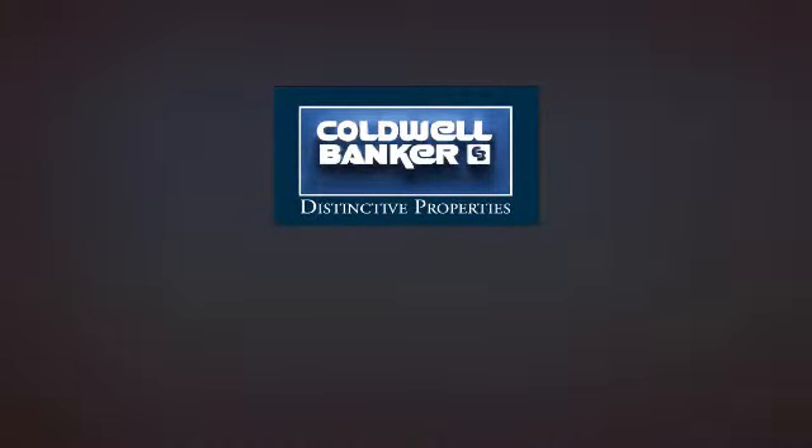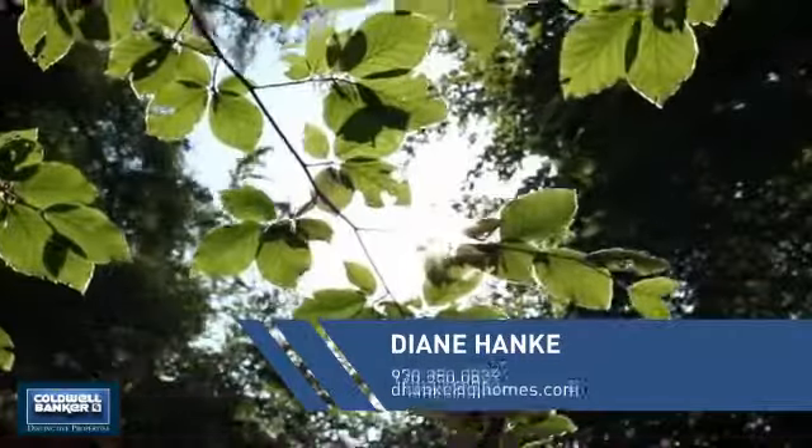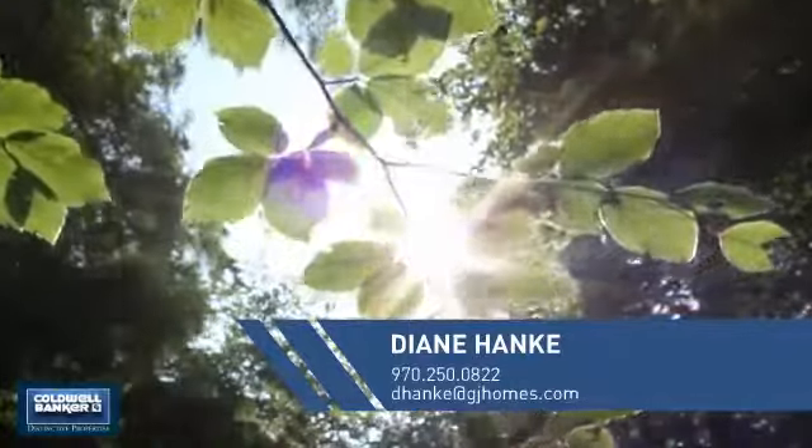Welcome. You'll find a wide selection of listings. This video is brought to you by your real estate agent, Diane.